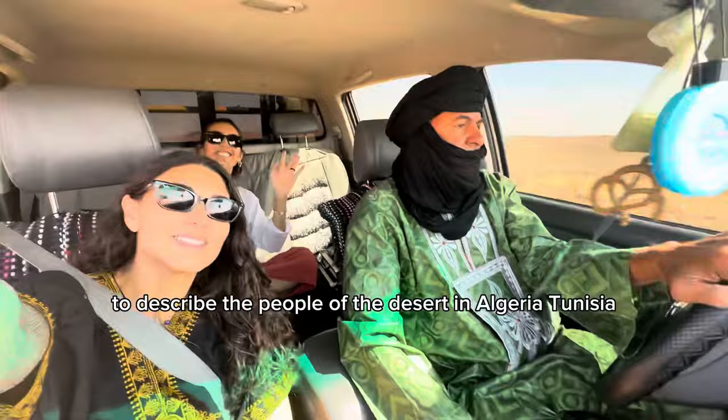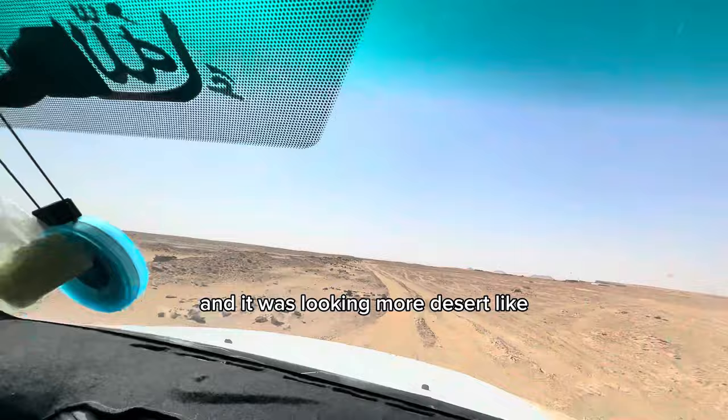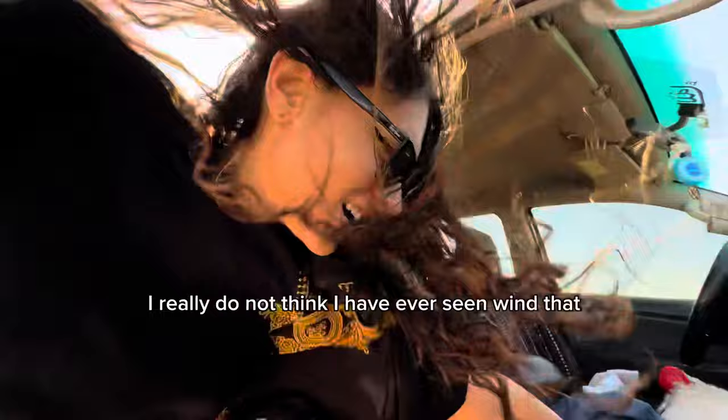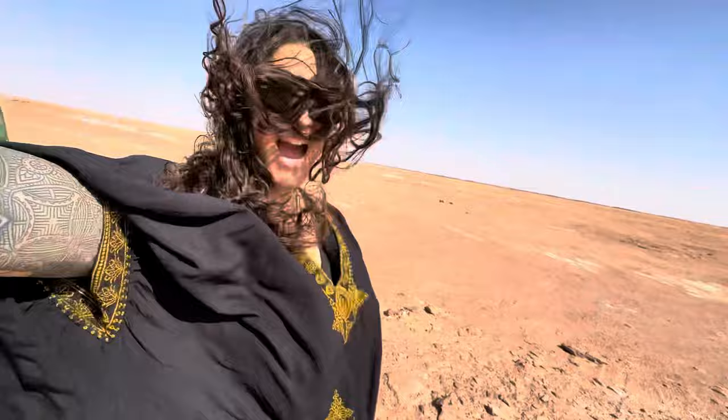Immediately, the terrain began to change, looking more desert-like but not yet dunes. Upon the first stop, I did not realize how strong the wind was. I truly do not think I have ever seen wind this strong — it pushed back the door onto me. But personally, I think these views were absolutely worth it.